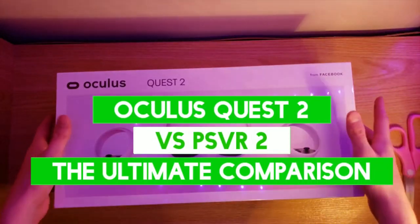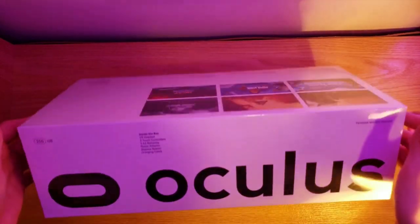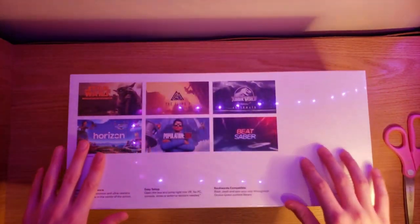Oculus Quest 2 vs PSVR 2: The Ultimate Comparison. If you're new to virtual reality and looking for an excellent VR gaming experience, you'll soon have a few options, including the Oculus or Meta Quest 2 and the PlayStation VR 2.